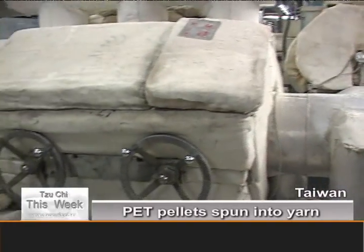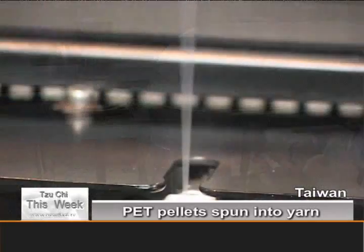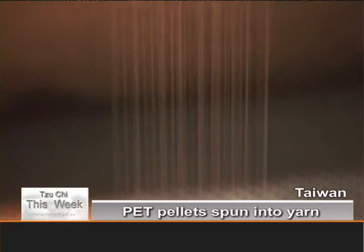At the yarn factory, the pellets are dried, compressed and melted to extract thread, which is thinner than human hair. The yarn is extruded at a rate of 3,200 meters a minute, or 190 kilometers an hour.